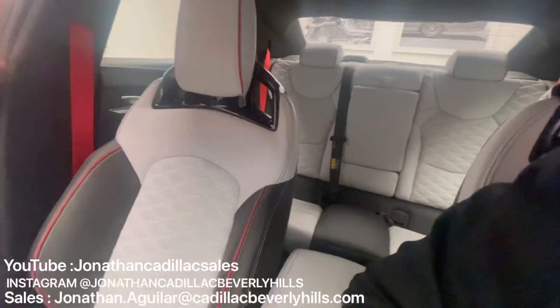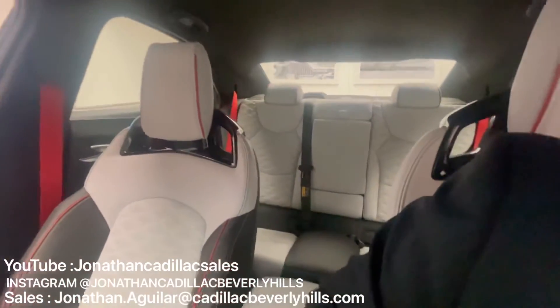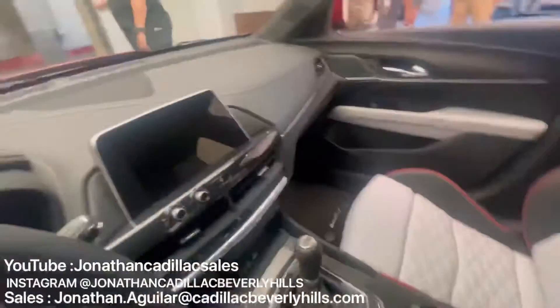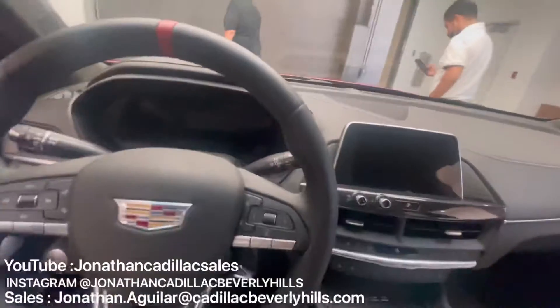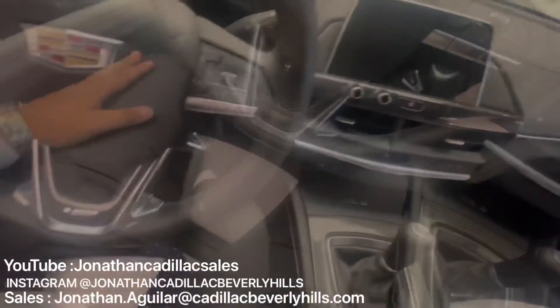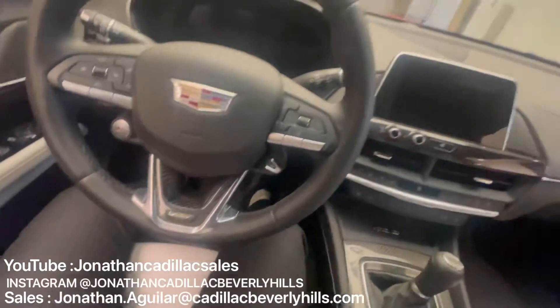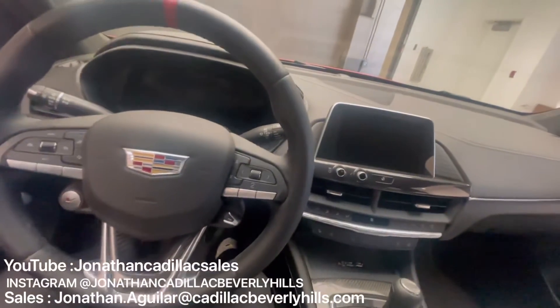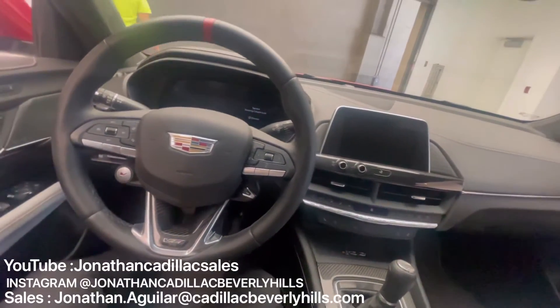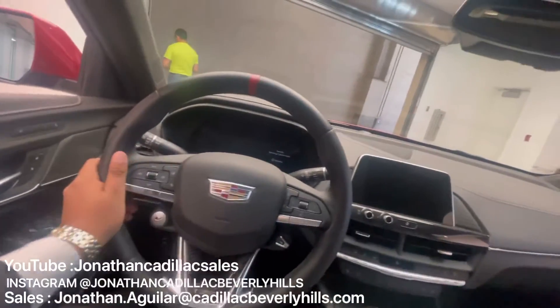Take a look at those seats — very beautiful, nice stitching, nice design, very comfortable. Not only is this a track-capable vehicle but it is a luxury car, so it's very comfortable, elegant, and has nice materials with a soft touch — very comfortable in the driver's seat.